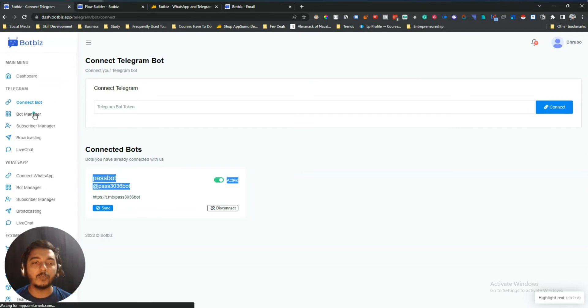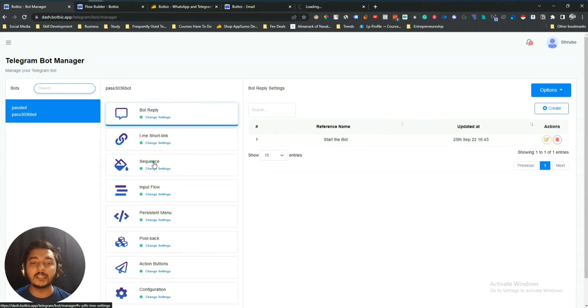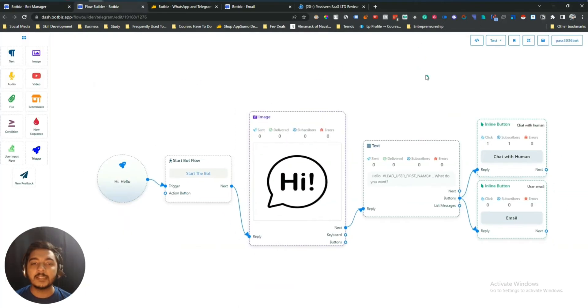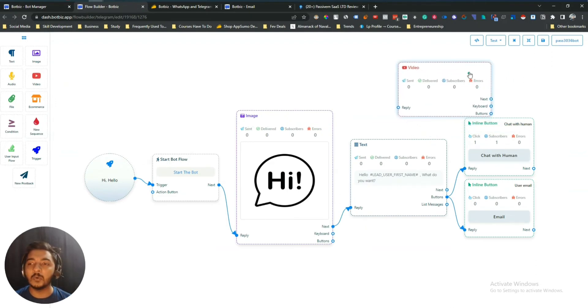After connecting your bot, go to the Bot Manager. In the Bot Manager you can create different replies, short links, sequences, input flows, persistent menus, postback action buttons, and configuration. I will show you one step — other steps are almost the same. You just have to drag and drop the features. I have already created one sequence in the bot reply section called 'Start the bot.' If you click here you get options to drag and drop any triggers and connect them.